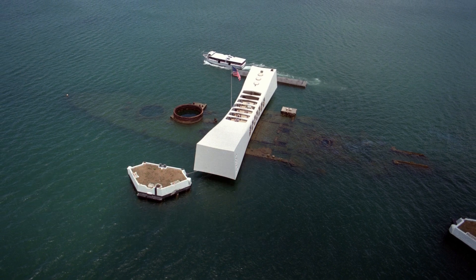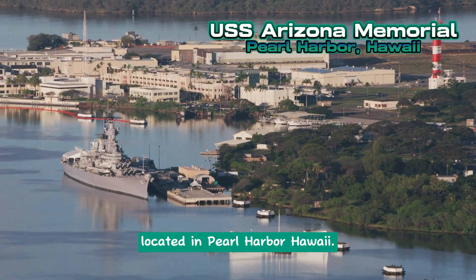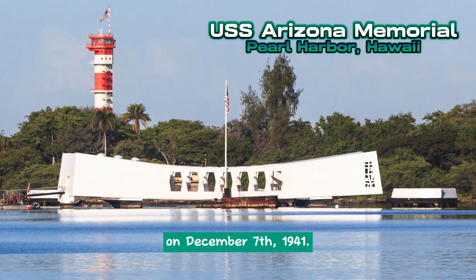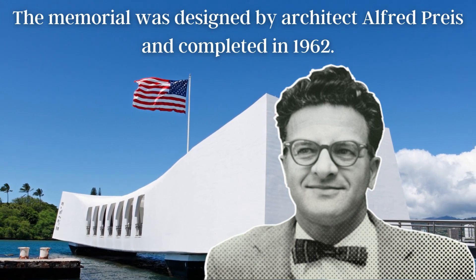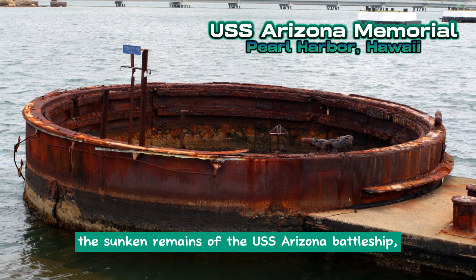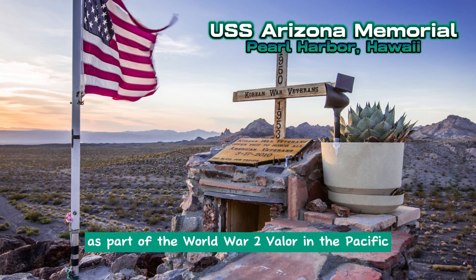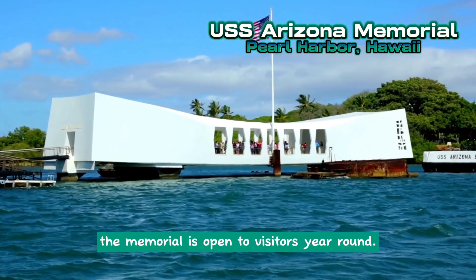USS Arizona Memorial. The USS Arizona Memorial is a war memorial located in Pearl Harbor, Hawaii. It commemorates the sailors who lost their lives during the Japanese attack on Pearl Harbor on December 7, 1941. The memorial was designed by architect Alfred Preis and completed in 1962. It stands above the sunken remains of the USS Arizona battleship, serving as a reminder of the tragic events of that day. Administered by the National Park Service as part of the World War II Valor in the Pacific National Monument, the memorial is open to visitors year-round.